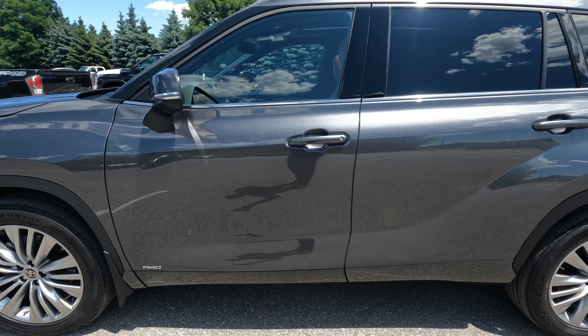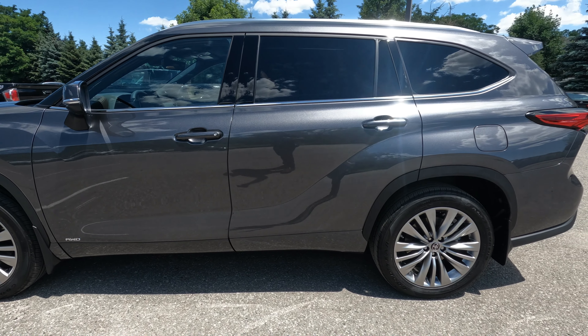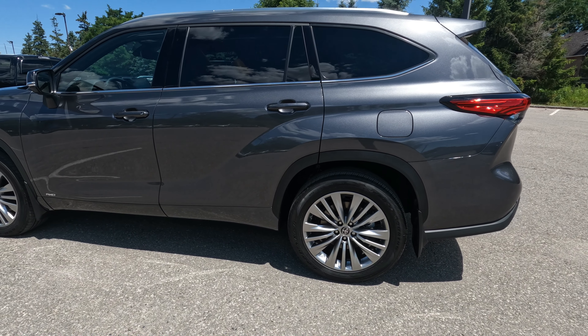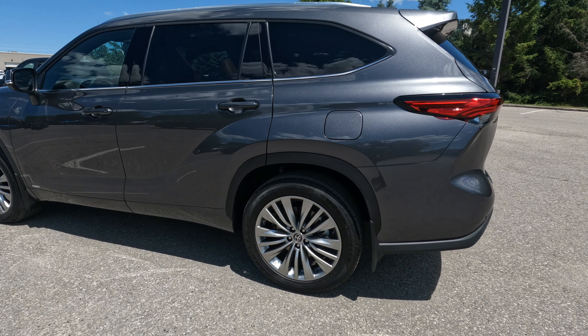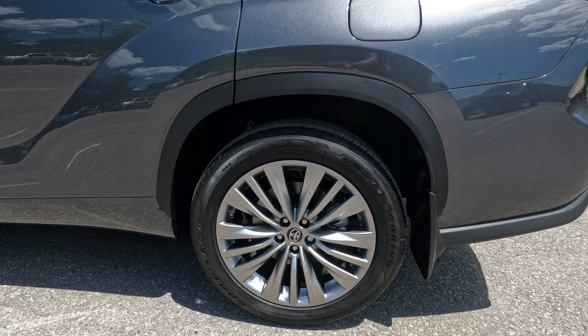This color is called Magnetic Gray Metallic — a beautiful shade that has been around for quite a while, so it's not unique just to the Highlander. And another glance at the unique 20-inch alloy wheel that comes on the Platinum.